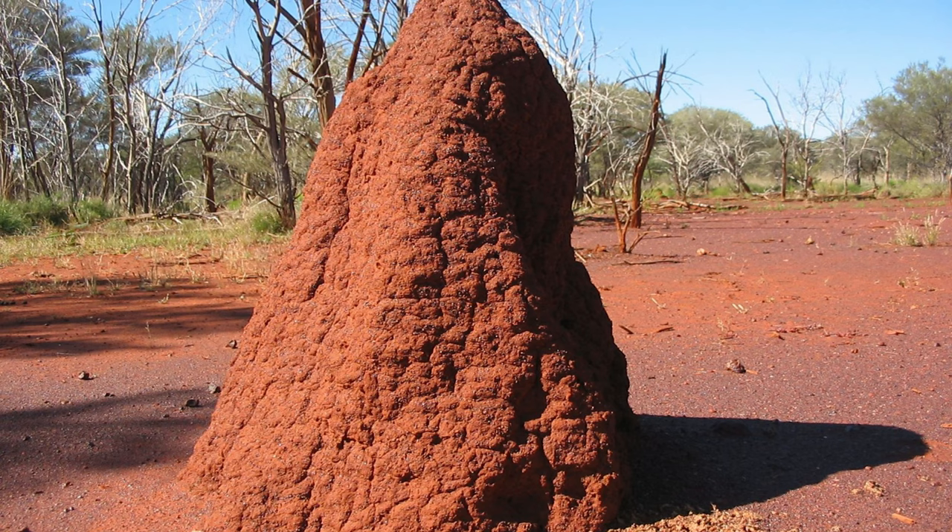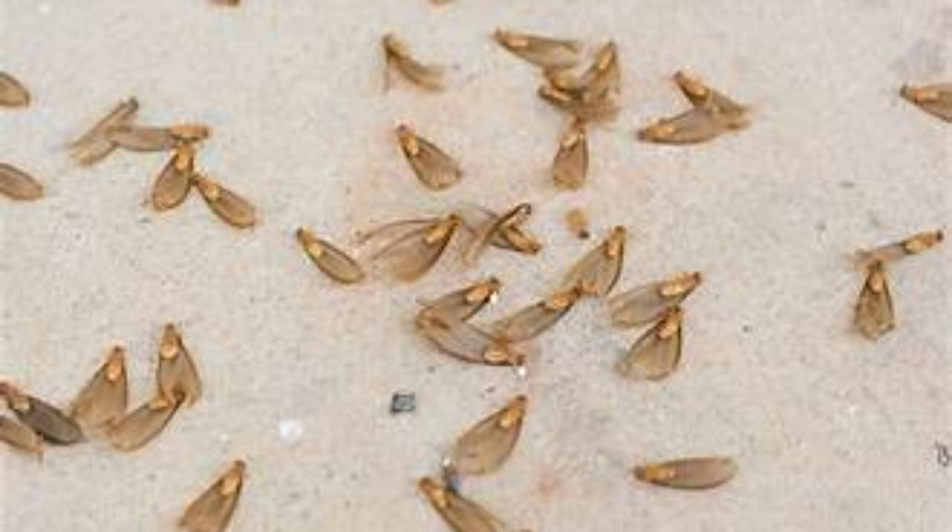So after the bridal flight of the termites living near your house, we humans find the discarded wings of those termites and clean them up.